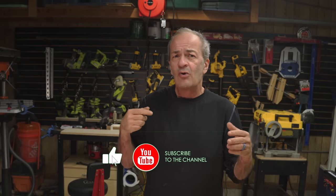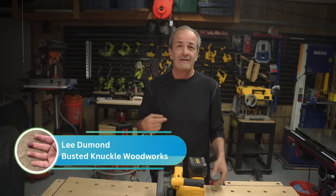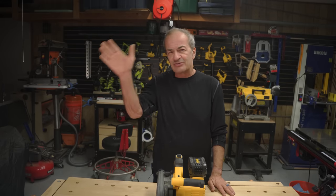If you like this video, go ahead and hit that thumbs up. We've got a lot more videos like this coming, and you'll be notified of all of them if you subscribe. I'm Lee from Busted Knuckle Woodworks. See you in the next one. Adios, amigos.